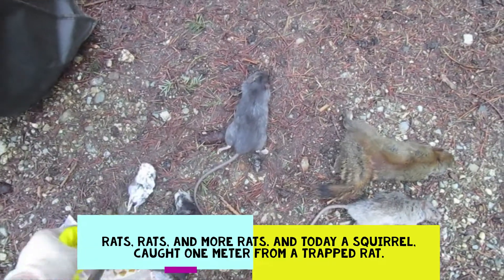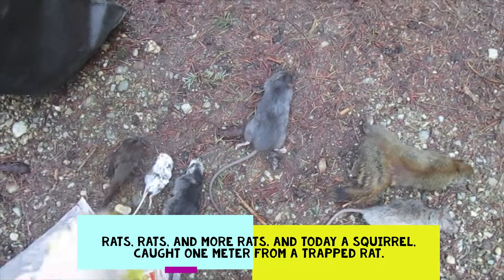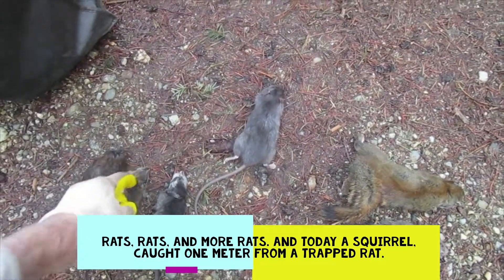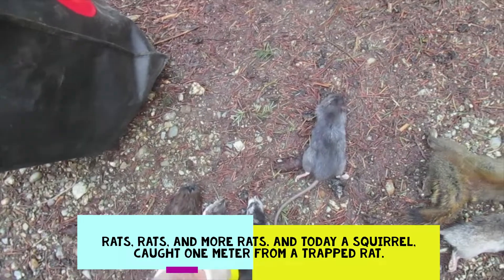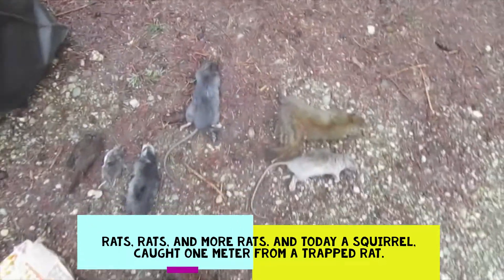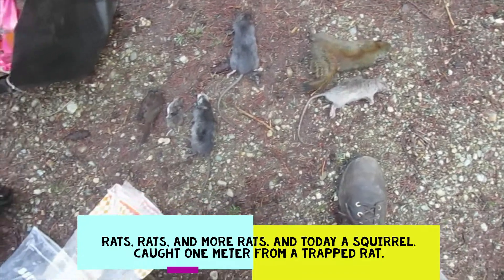And then this is another customer again. I haven't checked her traps for about three weeks or so. One rat, one mouse, and one bird — one finch — in the trap there. So just a typical day this time of year.